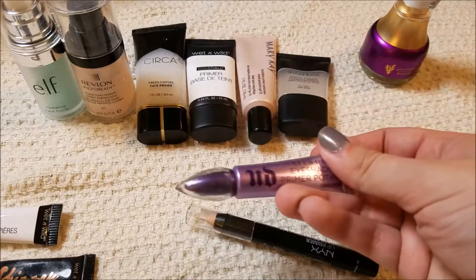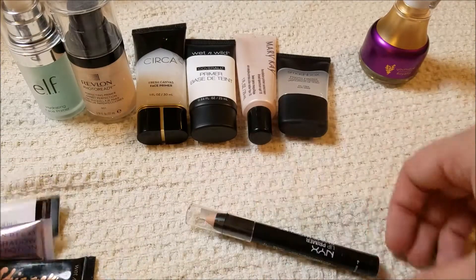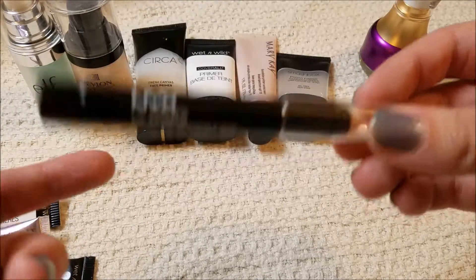The Urban Decay Primer Potion I am going to keep. It's almost used up and I may not rebuy it — I'm going to see how the other eyeshadow primers work — but I am going to keep it. This is just a lip primer by NYX; it's the only lip primer I have, so I will keep that.